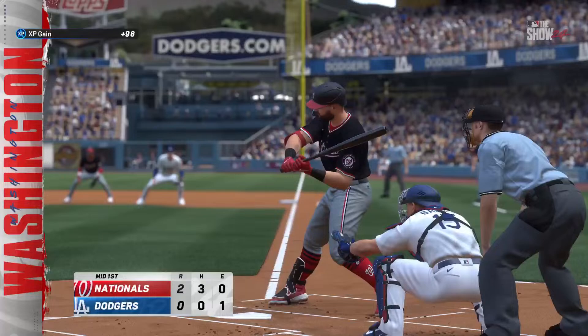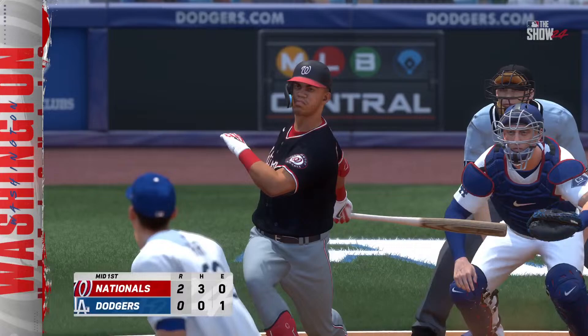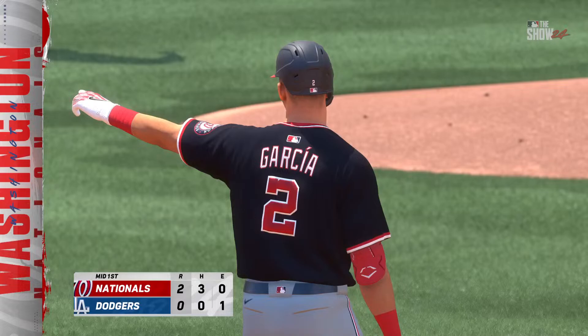Makes the grab on the run, and that'll do it. Two runs for them and they jump ahead. Bottom half of inning number one coming up — it's the Nationals 2, the Dodgers coming to bat.